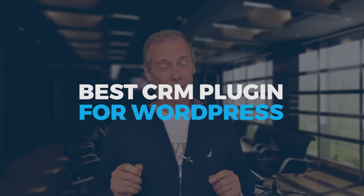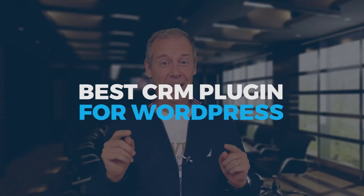If you're looking for the best CRM plugin for WordPress, then you found the right video. It's Paul Tobey here from Training Business Pros. Thanks for joining me. I'm going to be talking about what I feel is the absolute best plugin for WordPress to handle your marketing automation.